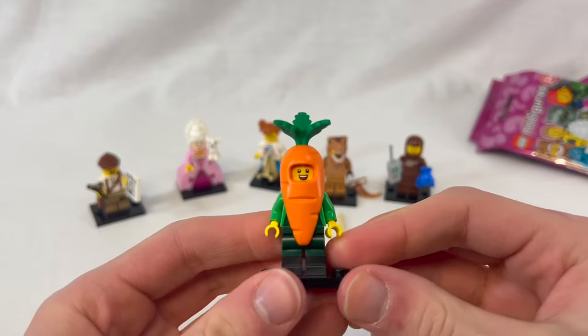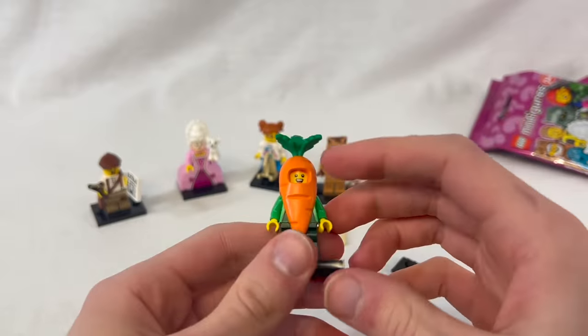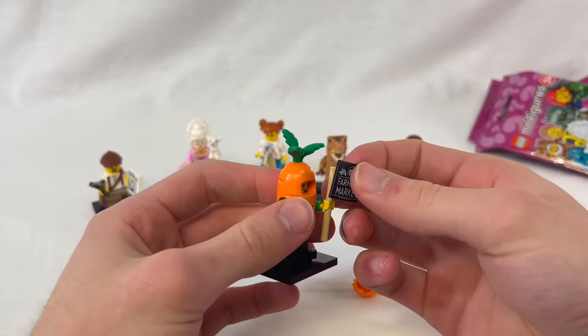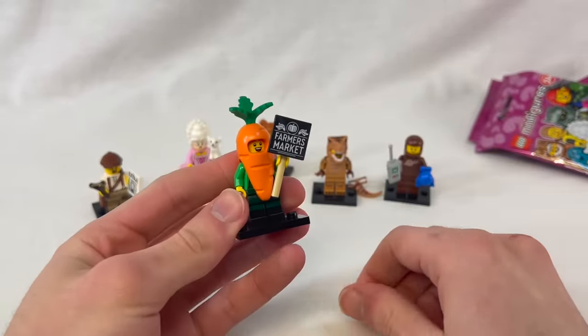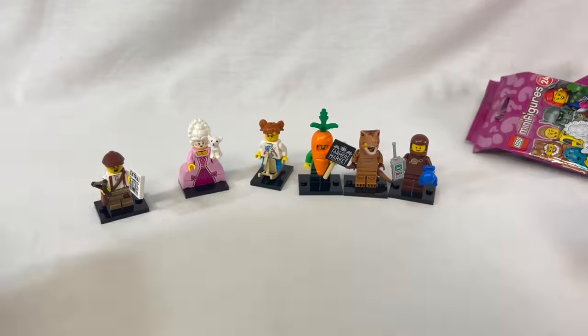The carrot costume piece is kind of dorky and you can only really use it as a food costume, but I'm okay with that because the minifigure itself is fine. It also comes with a farmer's market sign with a nice little pumpkin, and those flag pieces are real pieces. So for once I'm okay with a food costume figure. Let me put the animal costume and food costume figures next to each other.